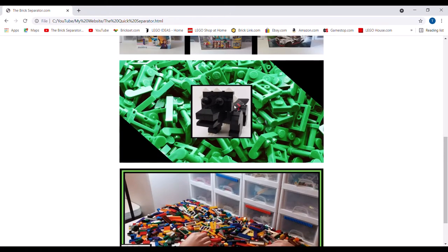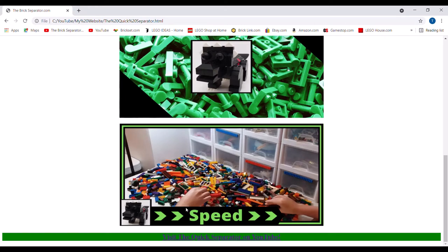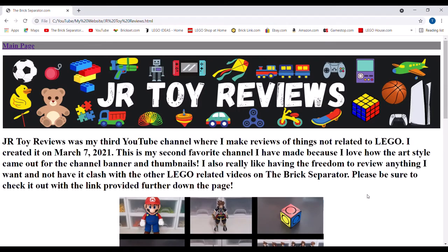One little fun fact is that both the Brick Separator and the Quick Separator are based off of dinosaurs. The Quick Separator takes a lot of inspiration from a Triceratops, and the Brick Separator takes a lot of inspiration from a T-Rex. And here is the thumbnail style — it's got a speed logo to show that it's a fast-paced video, with a border around it as well as the Quick Separator on the bottom left.